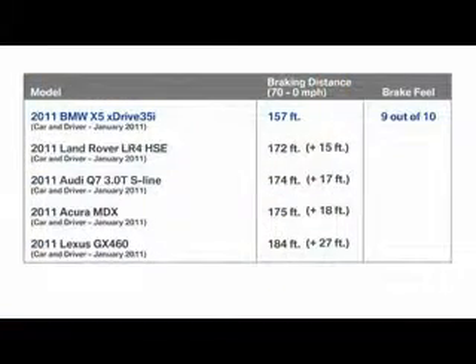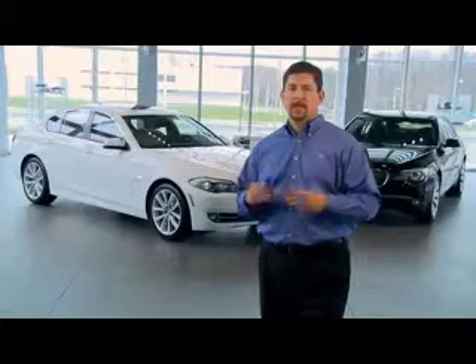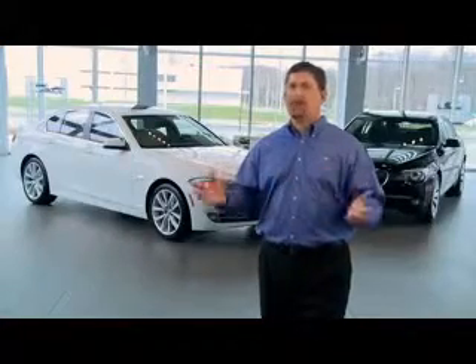Now let's quickly look at the X5. Once again, Car and Driver performance testing shows the X5 offered superior braking prowess, with a 9 out of 10 score for brake feel — that's an A on any report card. And while the X5 was able to stop from 70 mph in 157 feet, every other competitor needed an additional 15 to 27 feet of stopping room. That's essentially one to two full car lengths. Which vehicle would you want underneath you in a panic stop? And do I really have to ask?